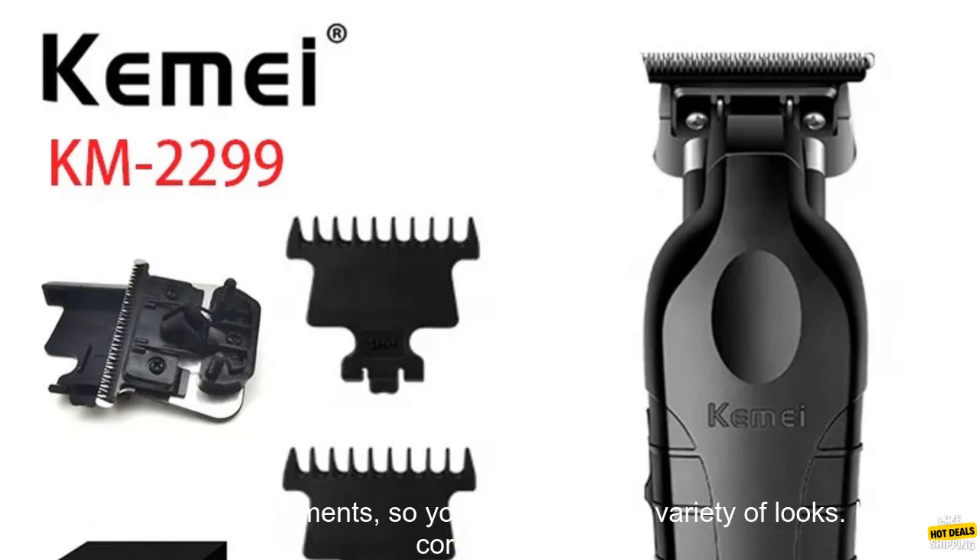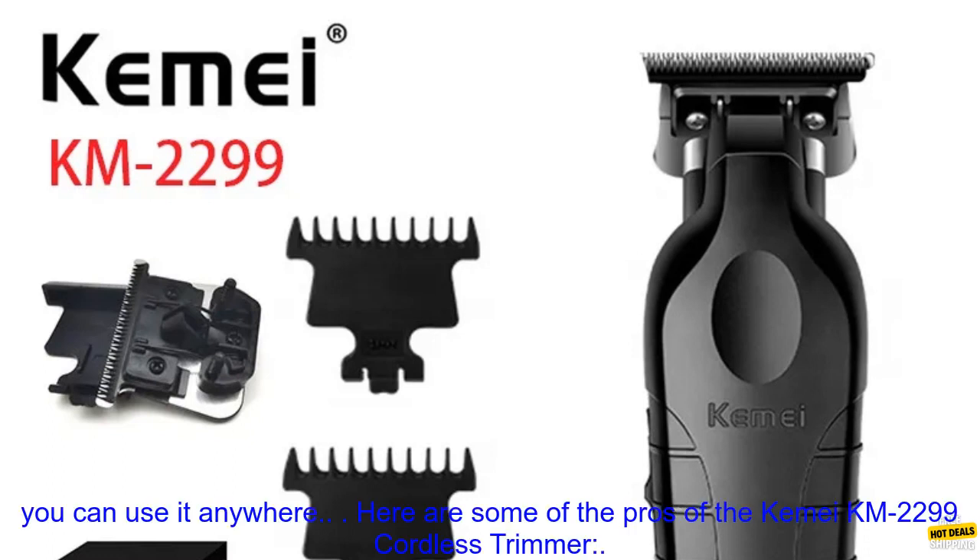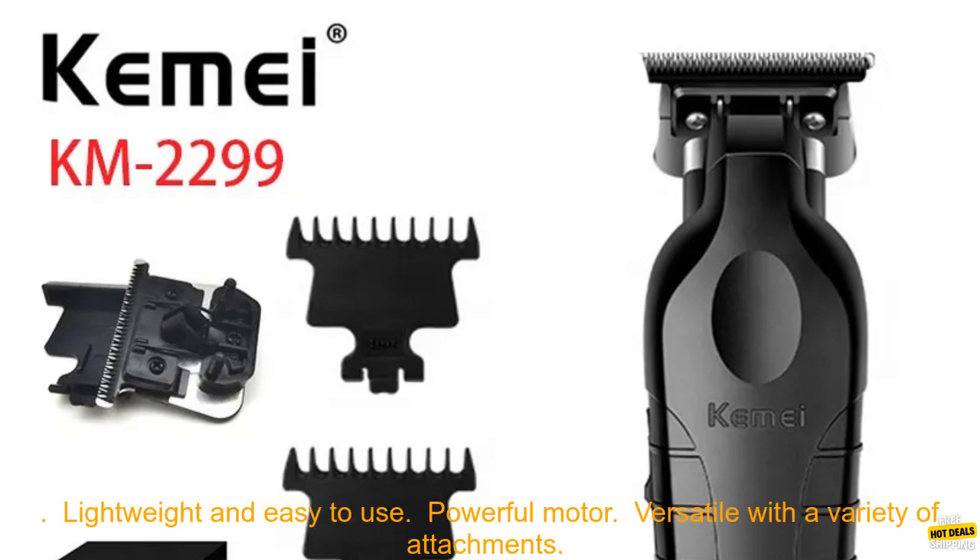It is lightweight and easy to use, with a powerful motor that can handle even the thickest hair. The trimmer comes with a variety of attachments, so you can achieve a variety of looks. It is also cordless, so you can use it anywhere.